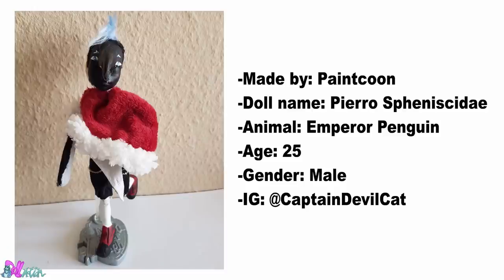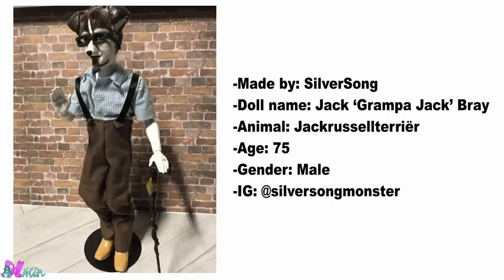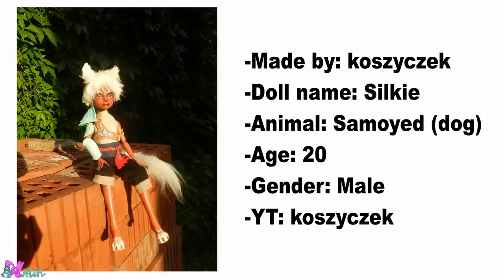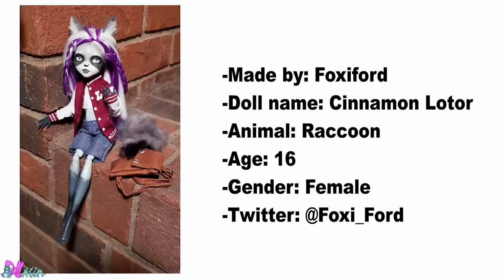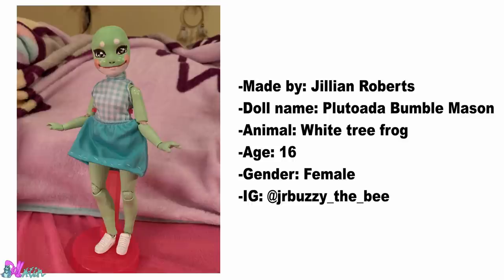This Emperor Penguin was made by Paint Coon. Tessou made this Bunny Girl. Made by Silver Song, we have a Jack Russell Terrier. This Mink Boy was made by Denosdin. Made by Kosicek, we have a Samuel Dog. These German Shepherds are Brother and Sister and were made by Silver. This Raccoon Girl was made by Foxy Ford. Made by Sapphire Drawing, we have an American Buffalo. Made by Gillian Roberts, we have this White Tree Frog.